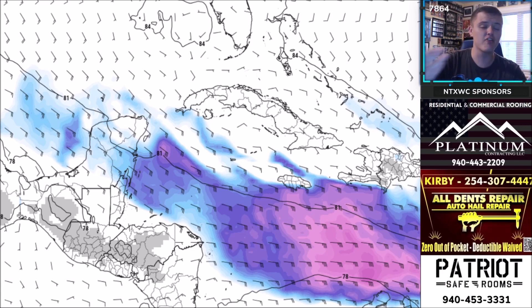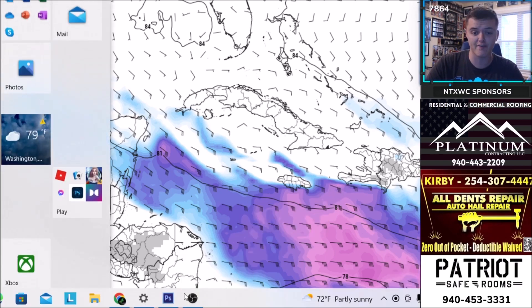Make sure to stay updated with Max Velocity here on YouTube — subscribe and like, I would appreciate it. This forecast is brought to you by Platinum Contracting, All Dense Repair, and Patriot Safe Rooms.